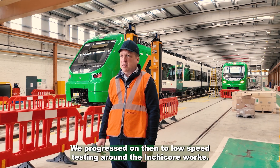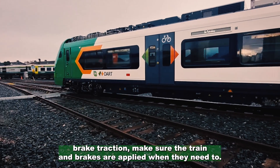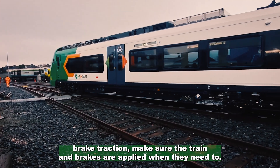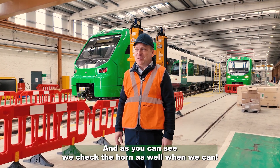We progressed on then to low speed testing around the Inchicore works — we have a small test track there. We can do low speed tests, brake, traction, make sure the train is moving, brakes are applying when they need to, and as you can see we check the horn as well when we can.